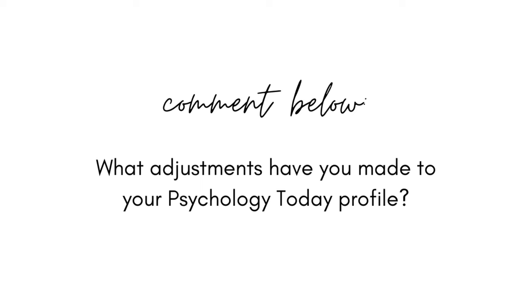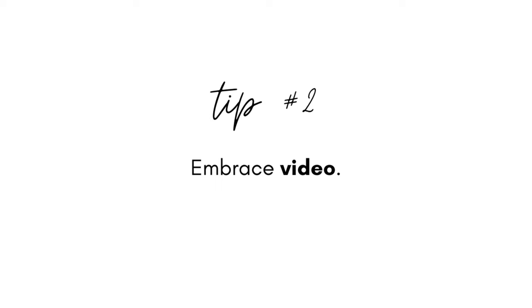This year has challenged us to make so many pivots and micro-pivots to the way that we practice. So tell me in the comments: what adjustments have you had to make so far to your Psychology Today profile and how's it been working for you?